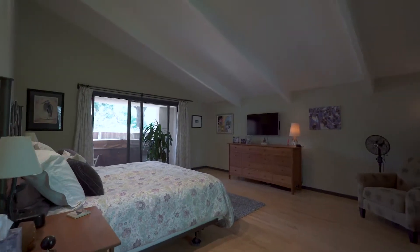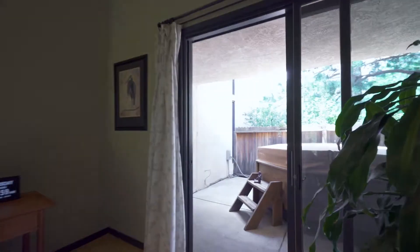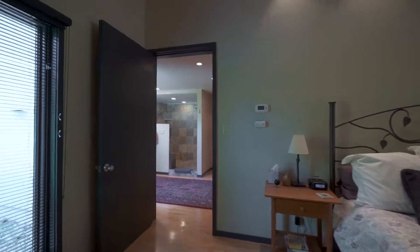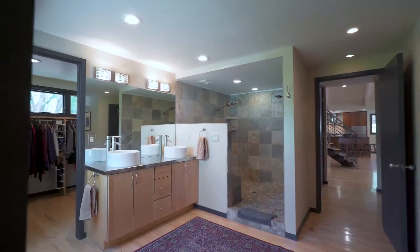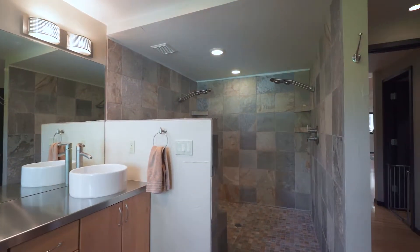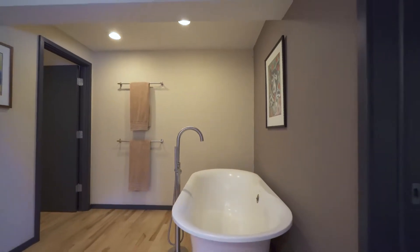The master bedroom suite is extra large and walks out to another private patio with a hot tub. The master bathroom is truly spa-like with a big walk-in shower, a stand-alone soaking tub, and double vanities.